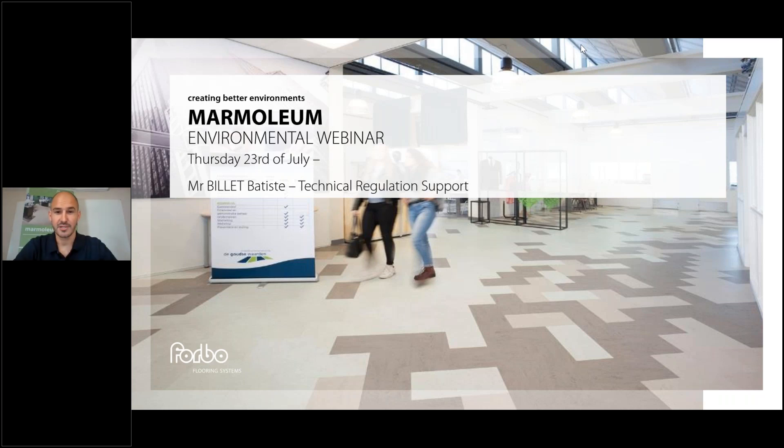Good morning, good afternoon to everyone. We will wait a few minutes for the last participants. For those already here, do not hesitate to ask questions directly in the question section of your screen. At the end of the webinar I will answer your questions, and if we don't have time, do not hesitate to contact me — you will see my mobile and email at the end.